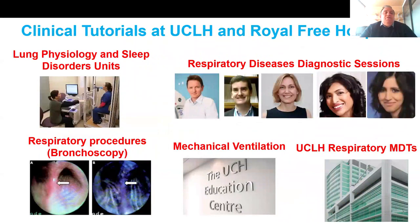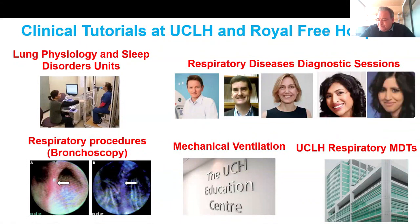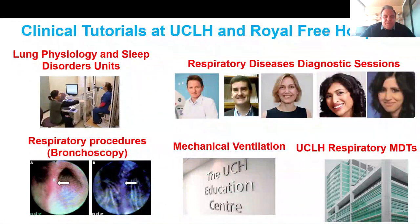You also have plenty of clinical tutorials at UCLH and Royal Free Hospital. You'll have access to the Lung Physiology and Sleep Disorders units, where you'll learn how to do pulmonary function tests and sleep studies. You'll also attend several types of respiratory disease diagnostic sessions — for example, sitting with Professor Sam James for lung cancer, Professor Jeremy Brown for pneumonia, Professor Joe Porto for ILD, Professor Kay Roy for asthma, Swapna Mandal for sleep apnea, and Professor Mark Liffman for TB. All of them are experts in their respective fields.